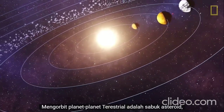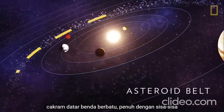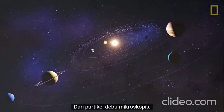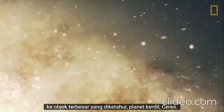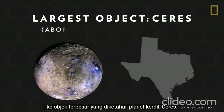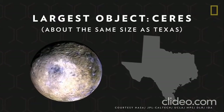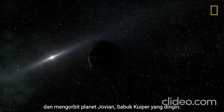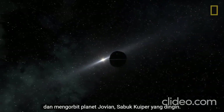Orbiting between the terrestrial planets is the Asteroid Belt, a flat disk of rocky objects full of remnants from the solar system's formation — from microscopic dust particles to the largest known object, the dwarf planet Ceres. Another disk of space debris lies much further out and orbits beyond the Jovian planets: the icy Kuiper Belt.